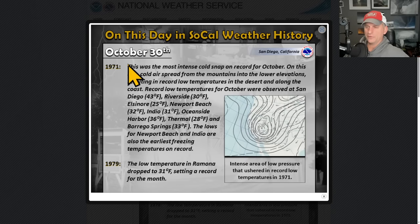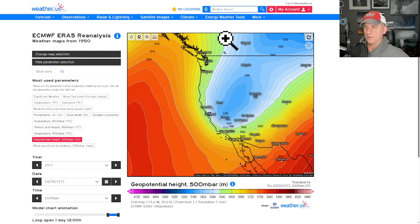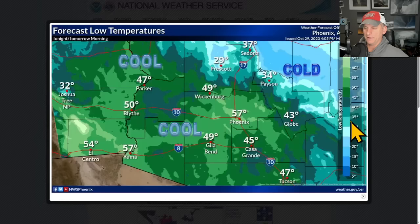This day in Southern California weather history: October 30th marks the most intense cold snap on record for October. You can see that trough carved out over the area, with some pretty chilly overnight lows — Thermal got down to 28°F. Here on the European reanalysis you can see that deep trough carved out over the Southwest USA, way back in 1971.